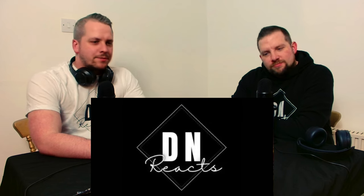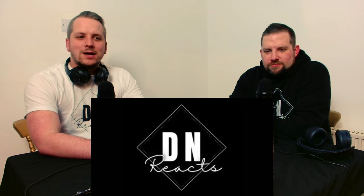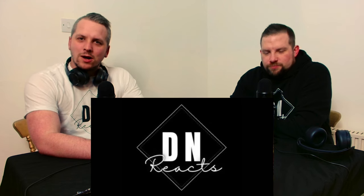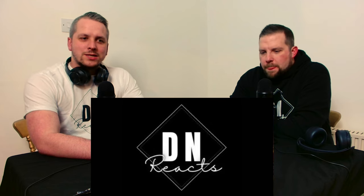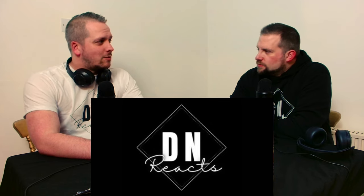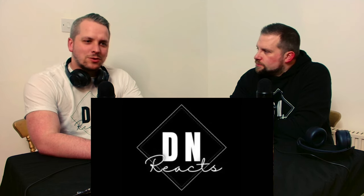Welcome back to the channel. I'm Damo. I'm Nick. Today we're going to be taking a look at USC versus Texas from 2006 - the Rose Bowl highlights. This came about because we put out a poll a couple of weeks ago. This came second in the poll, so it definitely performed well. There's been a few comments telling us we have to watch this one.